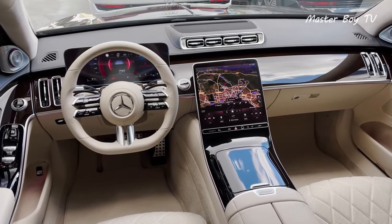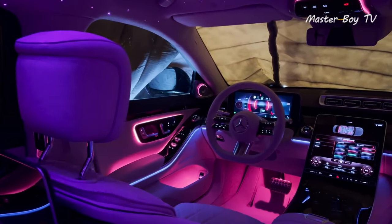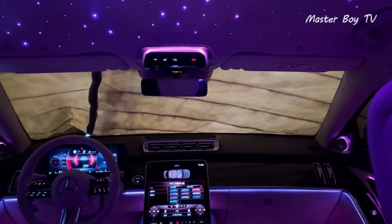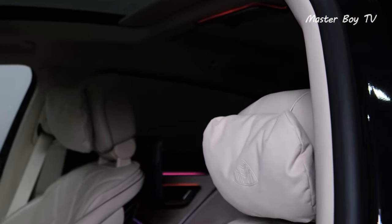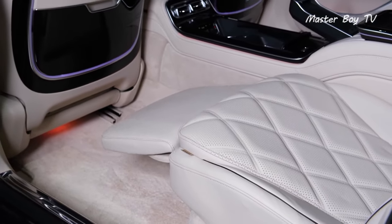With its long wheelbase and squishy seats reminiscent of business-class airplane seats, the Maybach S-Class is sure to keep VIPs isolated from the chaos of the outside world. The advanced tech fitted ensures that every occupant can adjust the settings according to their taste without having to compromise on even the most minute details.